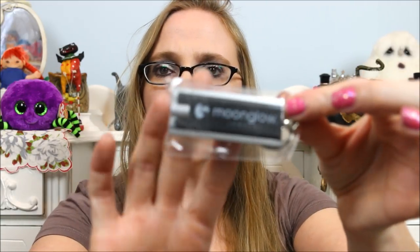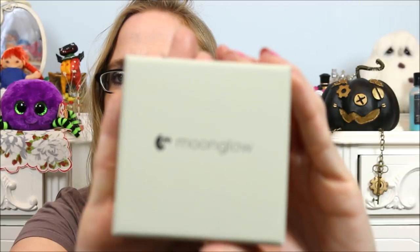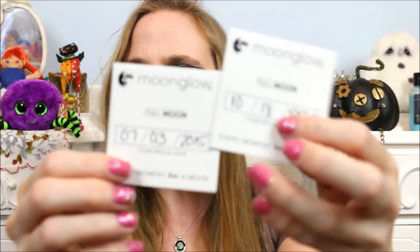When you order, they give you a little black light keychain so you can charge it right away. I'm not sure if the glow is going to show up well in my lighting, but I will have close-ups of that. Everything was packaged really nicely — it came in a box that says Moonglow, and inside it was on a black velvet backing. It also came with a little card.